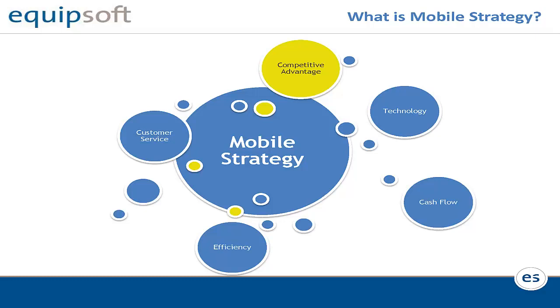What is mobile strategy? Mobile strategy encompasses all these different components: customer service, efficiency, technology, cash flow, and competitive advantage. But in order to accomplish that, we have to ask ourselves, what is our mobile strategy, or what is your dealership's mobile strategy?